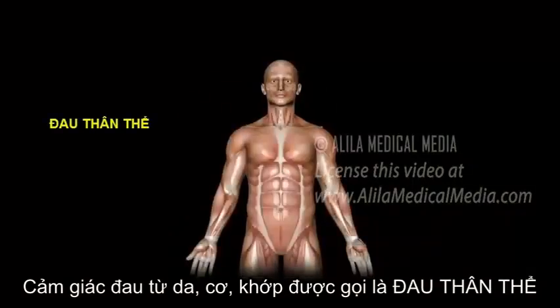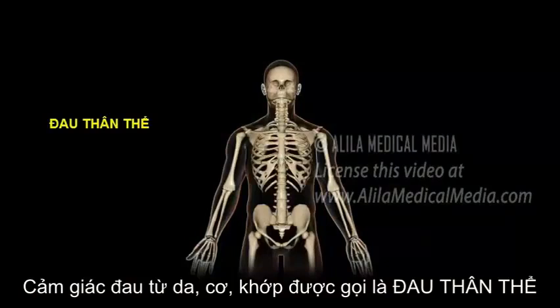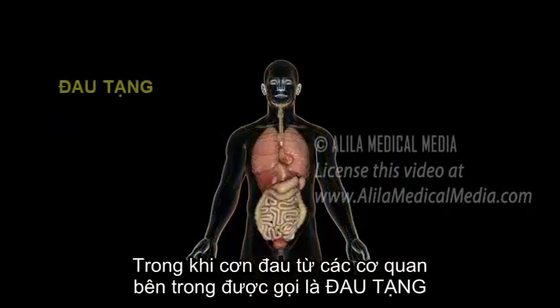Pain from the skin, muscles, and joints is called somatic pain, while pain from the internal organs is known as visceral pain.